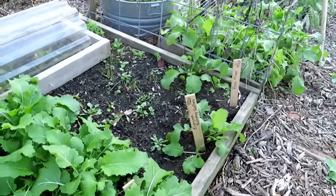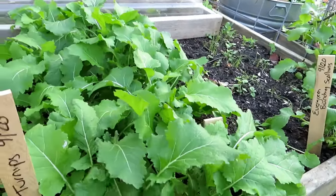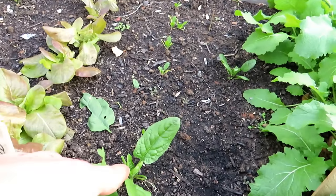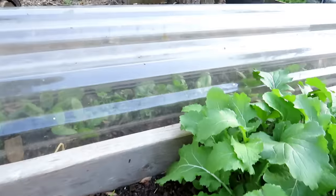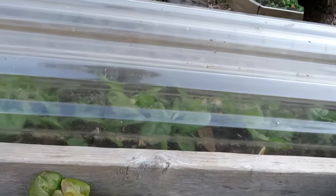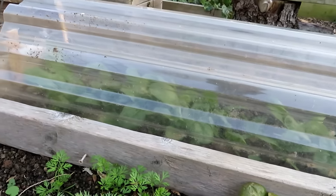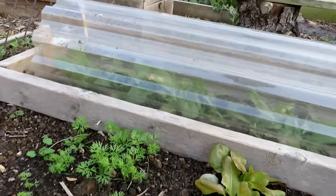Bunching onions look good — they went in on September 20th. More turnips. Spinach. What's cool is I have spinach planted at the same time as the spinach that's under cover of the polycarbonate. The ends are open, so it's not staying any warmer technically, but I think it does give it a little frost protection at night — it just keeps the heat in. That spinach is doing really well.